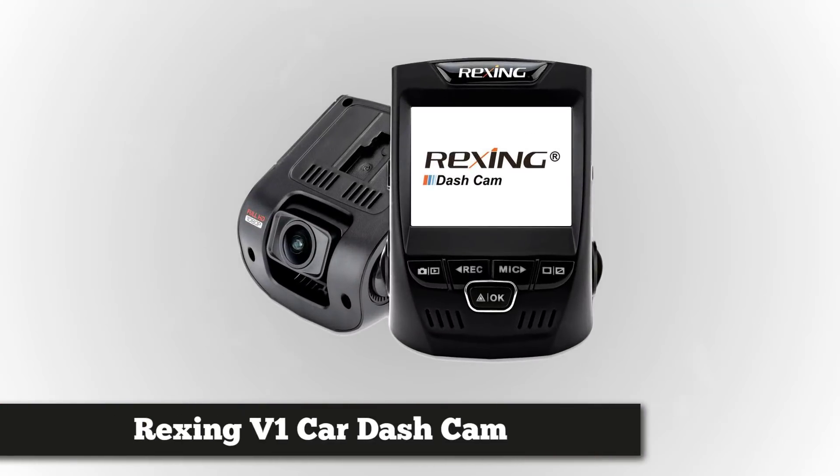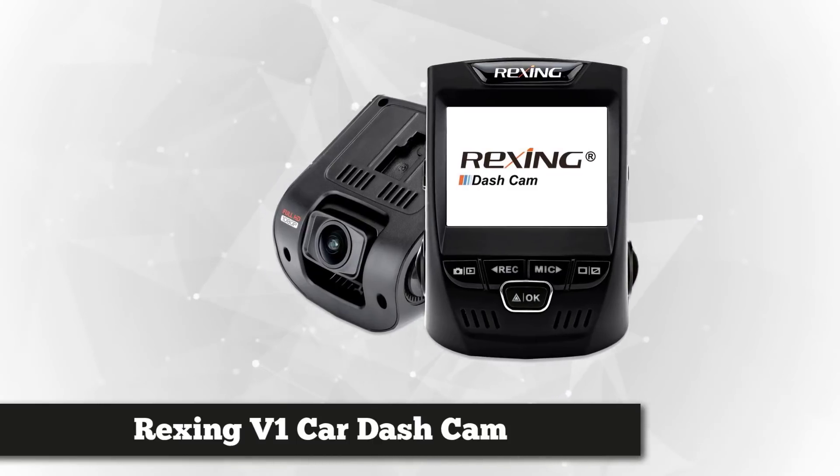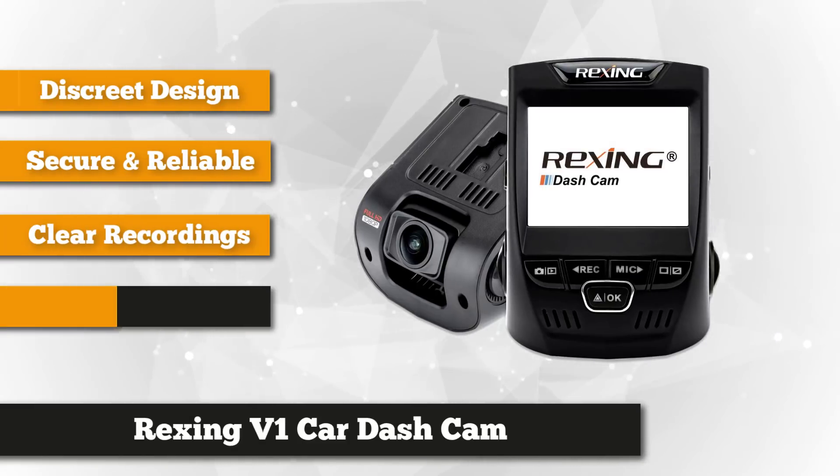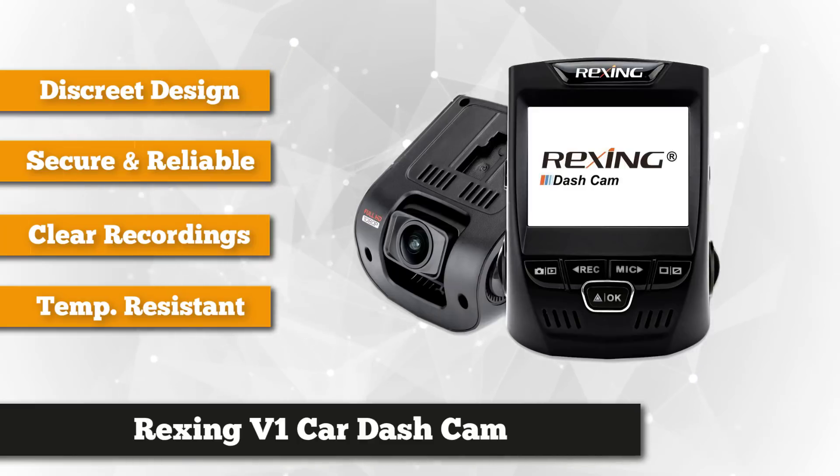Next at number three on our list, we have the Rexing V1 car dash cam. The Rexing V1 is a little on the larger side, though not large enough to interfere with anything if mounted correctly behind the mirror. Its size allows for a 2.4-inch display, large buttons, and enough airflow to moderate heat.